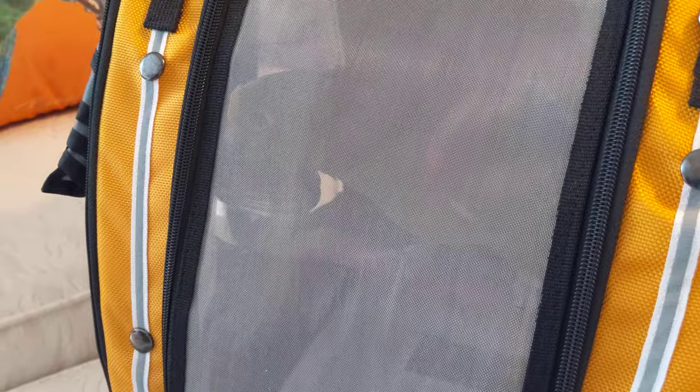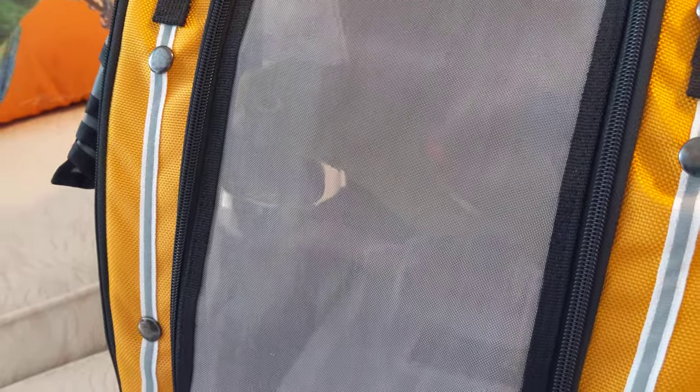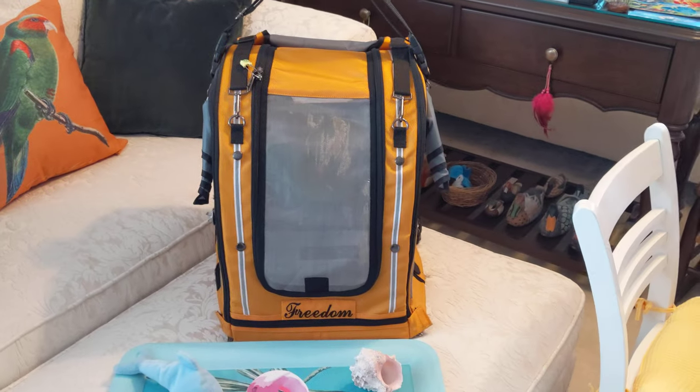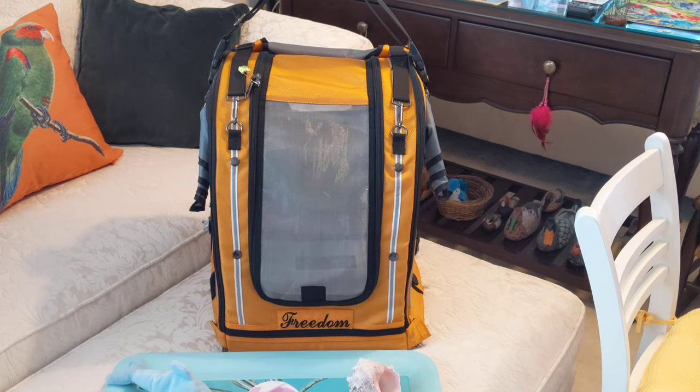So this is a bird pack called the Celti — that's the company's name. I ordered this years ago. It's very lightweight, it's five pounds. You can get a stroller that goes with it, but check this out.